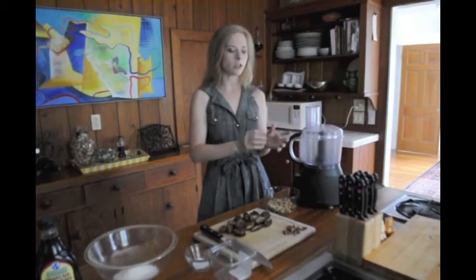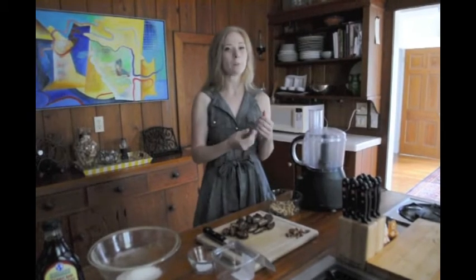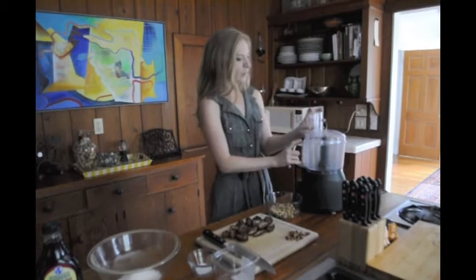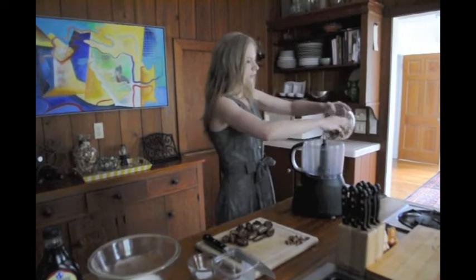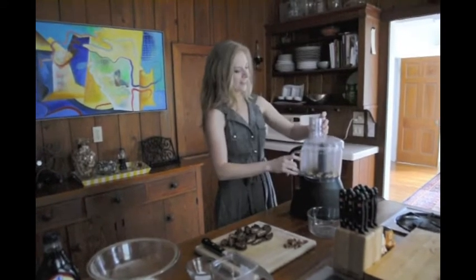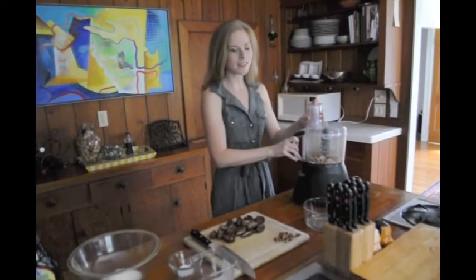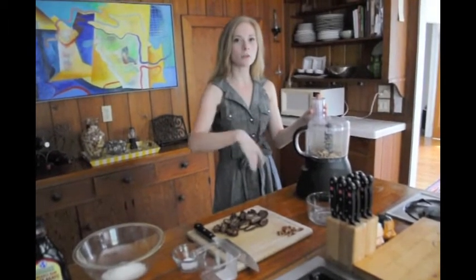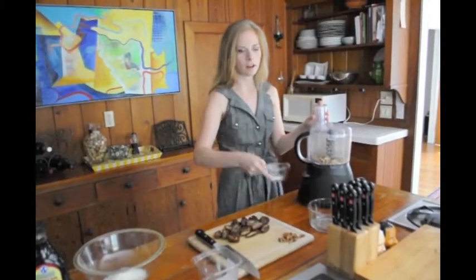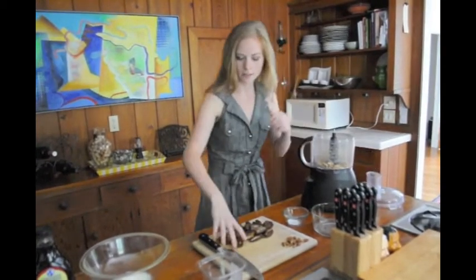If you put them in for a long time, what starts to happen is the oils will release from the walnuts — it'll make more of a walnut butter, which isn't what we're going for. So you want them coarsely chopped. We're going to add the dates in there and combine them until it's nice and smooth and well blended. Right before we combine them, we're also going to add our sea salt — two pinches, give or take.